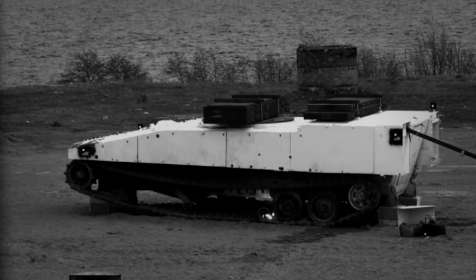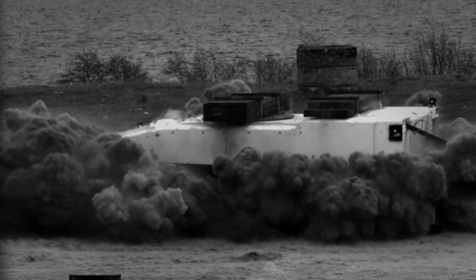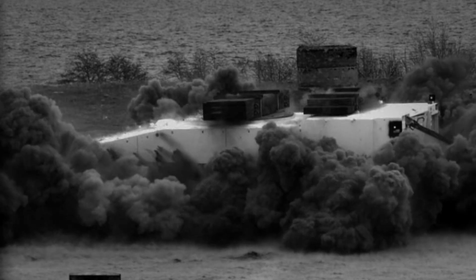Mine protection wise, this vehicle was to a completely new standard than we had ever seen before. The AEP 55, which sets how you should test or trial mine protection on vehicles, was actually built around the qualification of the CV90 35 in Holland.